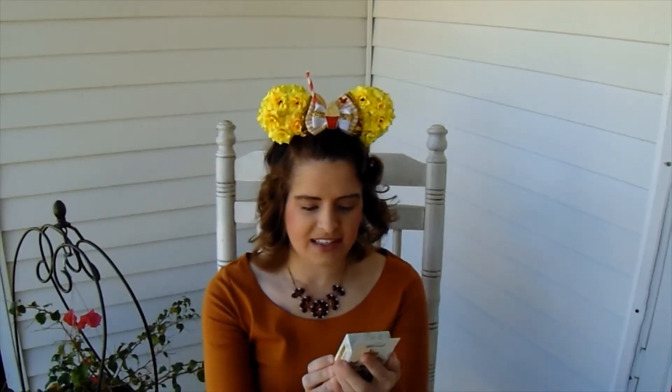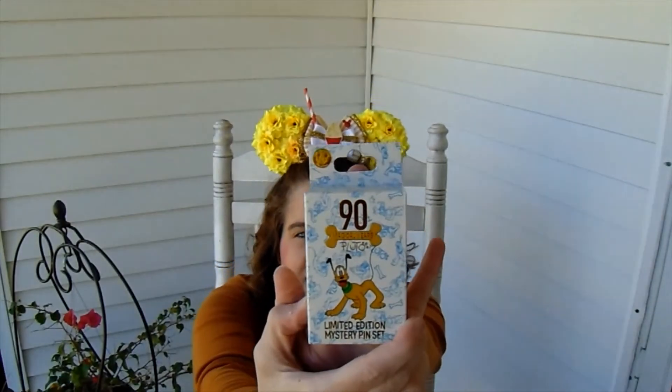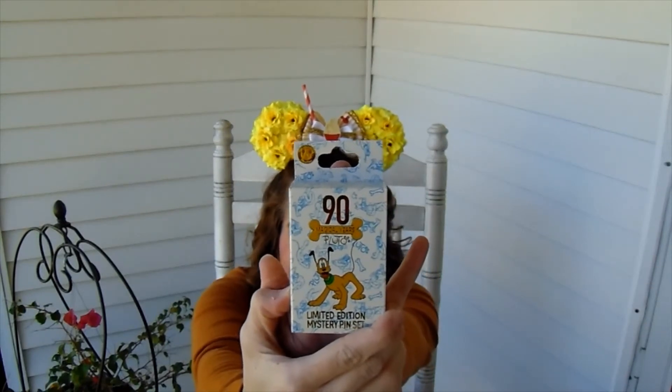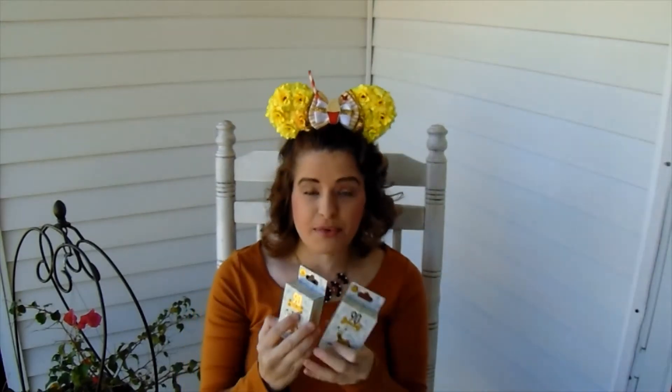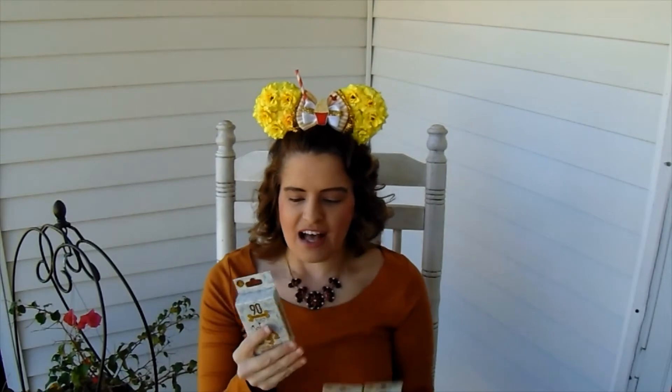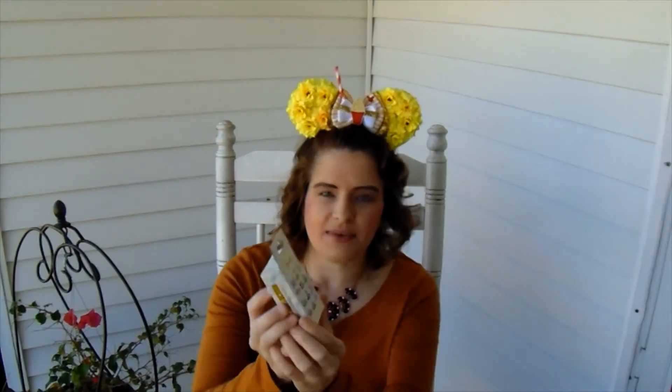I found on Shop Disney recently these Pluto 90th Anniversary Limited Edition Mystery Pen Sets, and I was able to get three of them. Each pen box comes with two Disney pens.